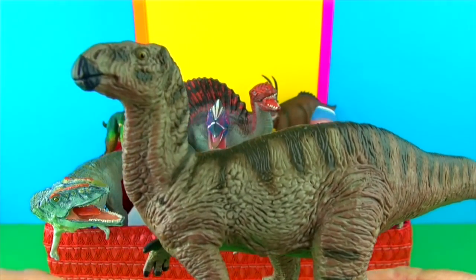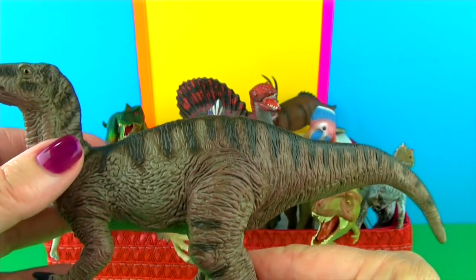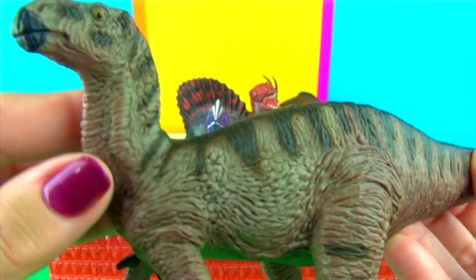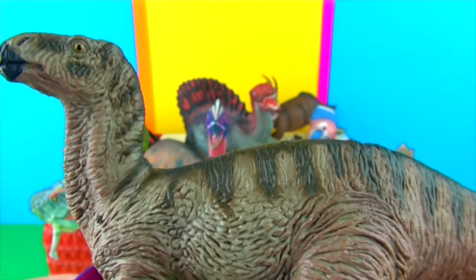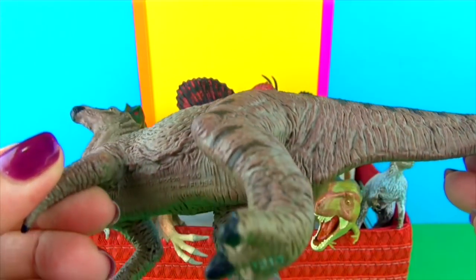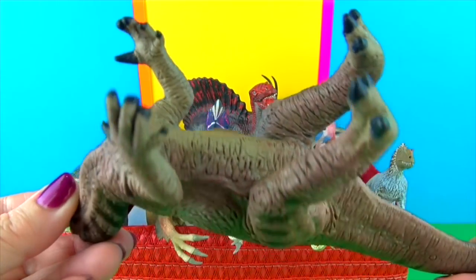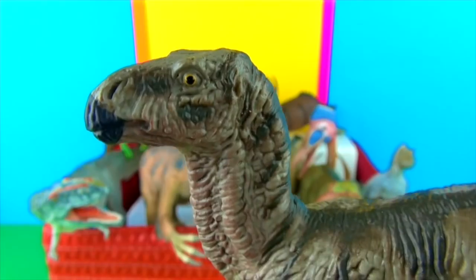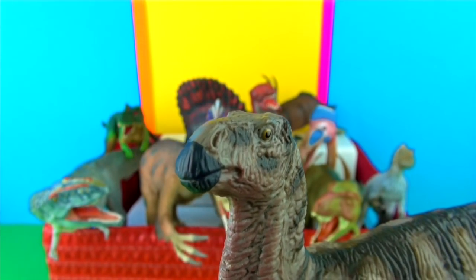Iguanodon was a plant-eating dinosaur that lived during the Cretaceous period. It had a hard conical spike on each thumb that could grow to 6 inches or 15 cm, along with another four fingers. It had a horny toothless beak, cheek teeth, and a rather bulky body. Its tail was flat and stiff. Its legs were much larger than its arms, and its three-toed hind feet had hoof-like claws. It grew to about 30 feet or 9 metres and could run on two legs or walk on all four.